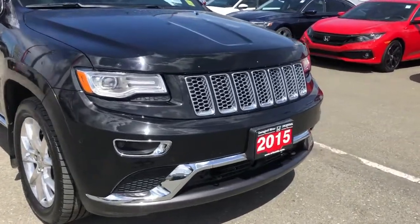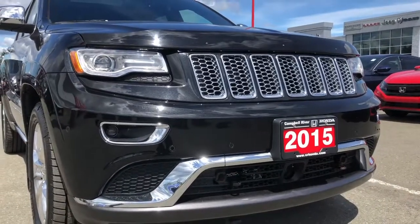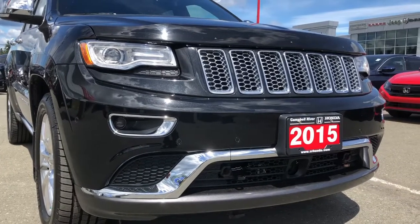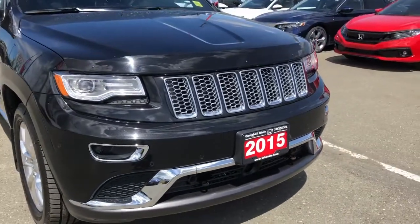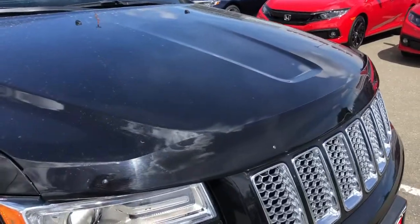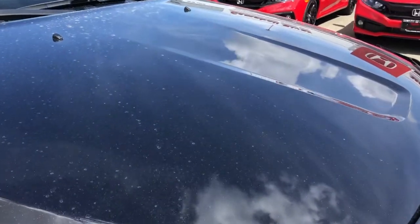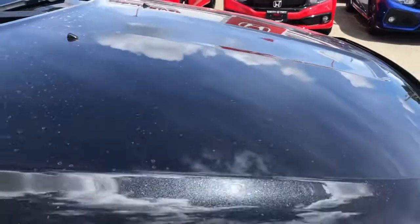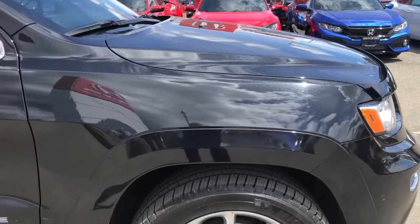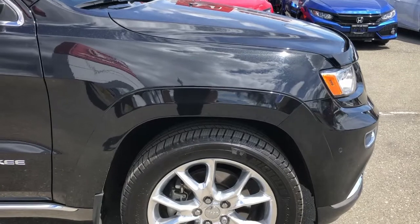Let's take a look at the grille and the bumper. You'll notice there's a lot of chrome accenting for that style and appeal. Most importantly, there are no chips or scratches — very clean unit. We've got a hood edge deflector here to prevent any chips going forward. The hood is also very clean, no chips or dents. Coming along the side to the fender, also in amazing shape — this vehicle is near immaculate.